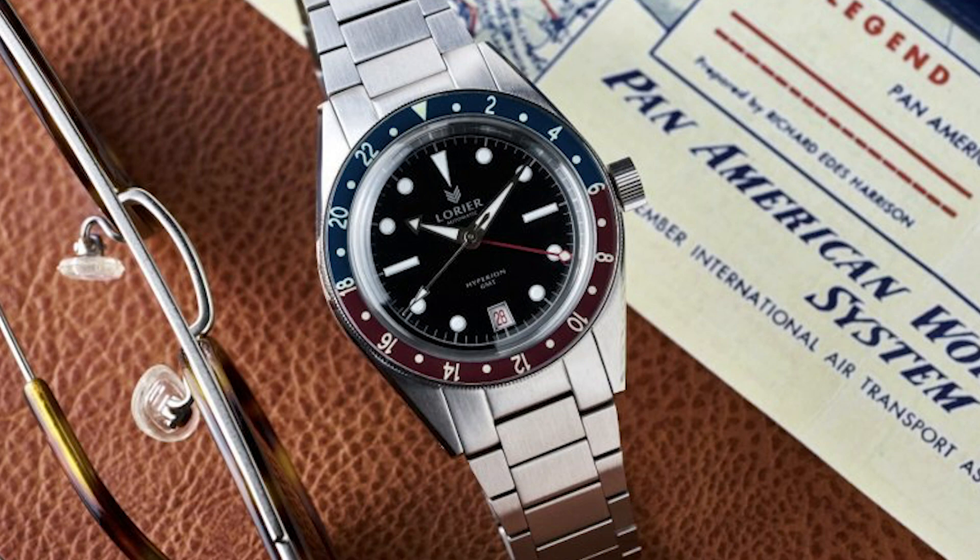Behind the brand is the couple Lorenzo and Lauren Ortega, and they say their aim is to democratize well-built, beautiful watches, reviving the classic designs and the intrepid spirit of vintage timepieces. Lorenzo and Lauren have clearly realized that it's helpful to do this with very small production additions of watches, so that there is a constant shortage.